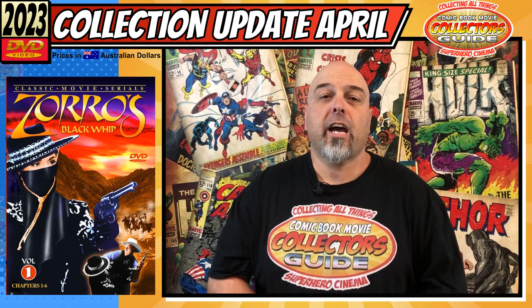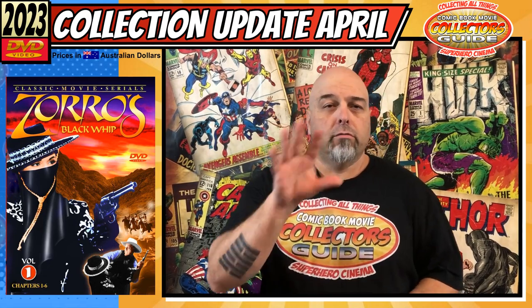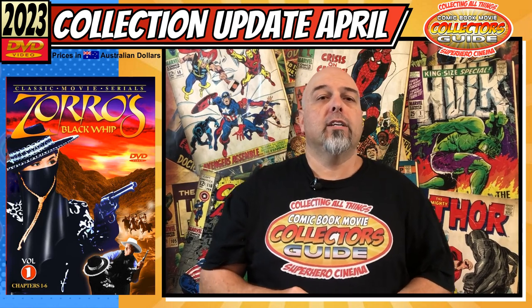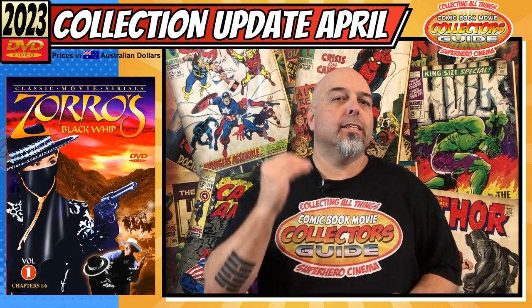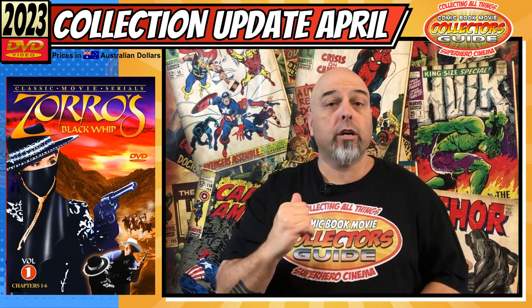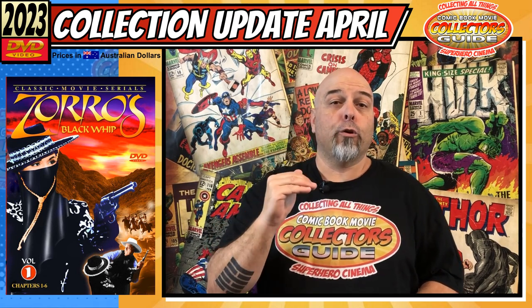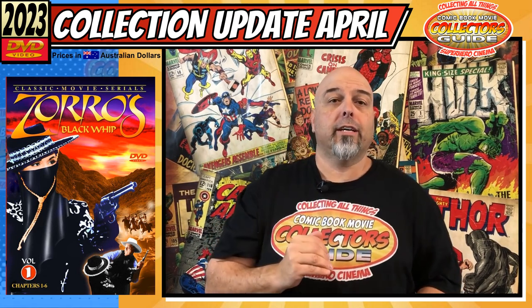The next couple I have for you - I updated my list a little while back and I've been looking for some Tarzan, some Zorros, Dick Tracys, Archie stuff, all that type of thing, which I've got a couple of this month. I've really been getting a lot of Zorros lately and really getting onto them.